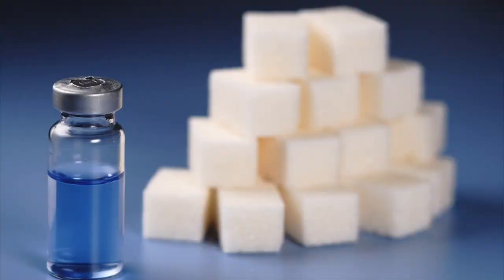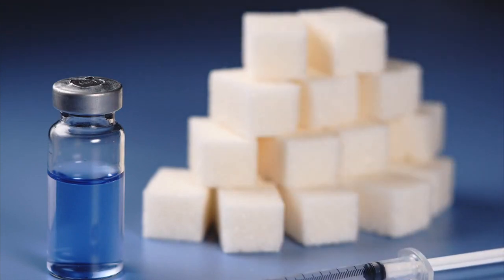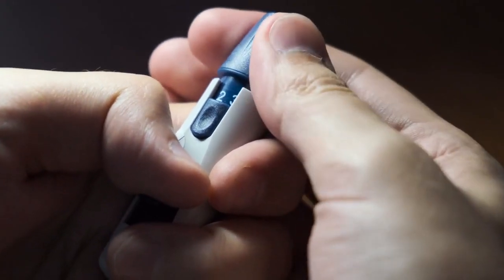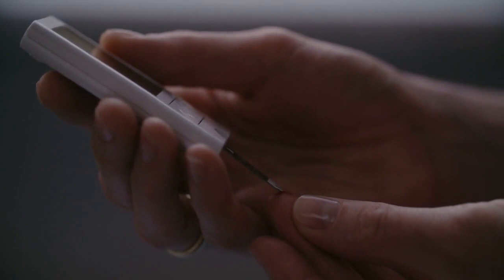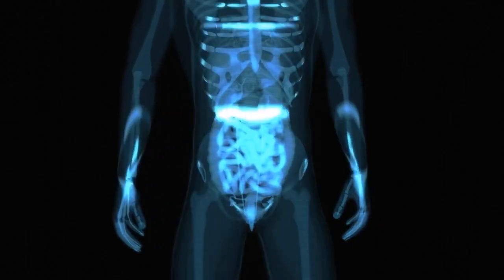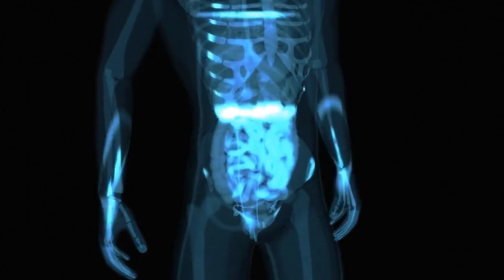Insulin and fat storage. Another important aspect of the keto diet is its impact on insulin levels. By restricting carbohydrate intake, the body experiences lower insulin spikes. Insulin is a hormone that regulates blood sugar levels and promotes fat storage. With reduced insulin levels, the body is more likely to utilize stored fat as an energy source, facilitating weight loss.